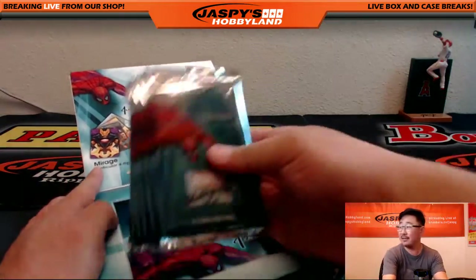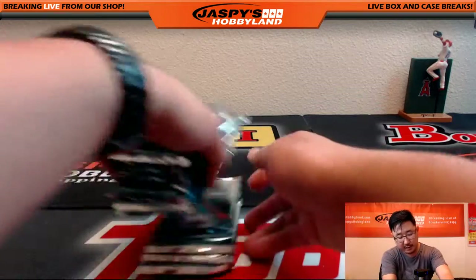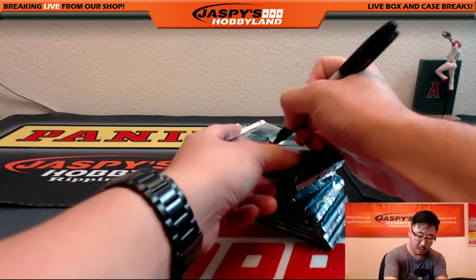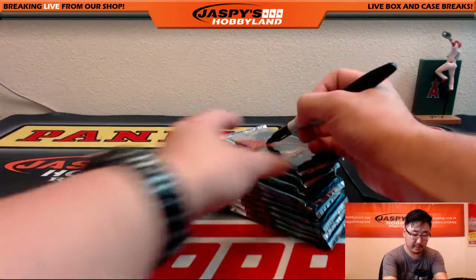We've had a lot of success with this Upper Deck Marvel Masterpieces. I'm going to shuffle the cards a little bit too. It's just been really great stuff. So thank you for getting into this break. Numbering the packs.